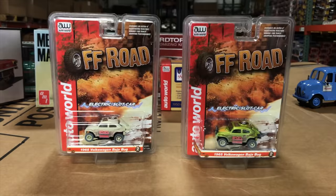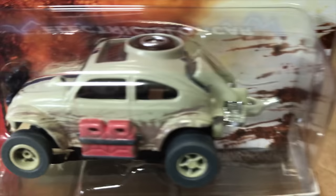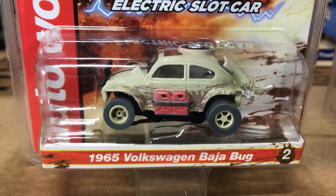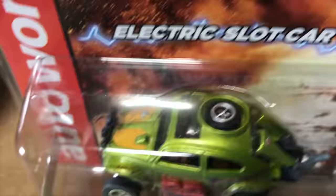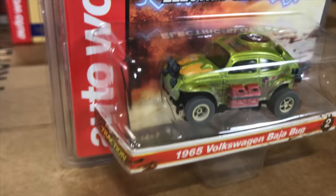Next in the slot car release, the 1965 Volkswagen Baja Bug. These always do really well — super cool looking with gas tanks on the side, spare tire on top, rally lights in front, and exhaust sticking straight out of the back. First one is in dirty white with striping and mud. Second is in metallic green with an old-school Baja look, yellow hood detailing, and all the painted mud and dirt details.